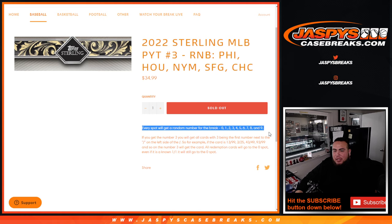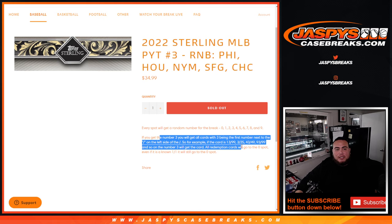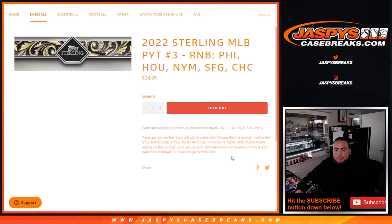We randomize the customer names and numbers — you get randomized on a signed number. And of course, if there's any hits for any of these teams, they will be distributed by the first number on the left side of the center number dash. So there's your examples there. Remember, any and all redemptions go to spot 0.